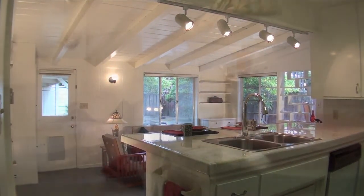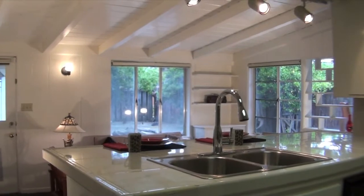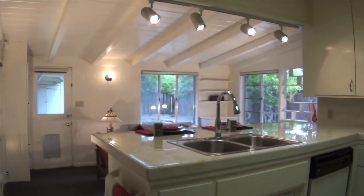An adjoining family room and/or dining room has a sloped open beam ceiling, built-in cabinets, a novel shelved window, and a door to the backyard.